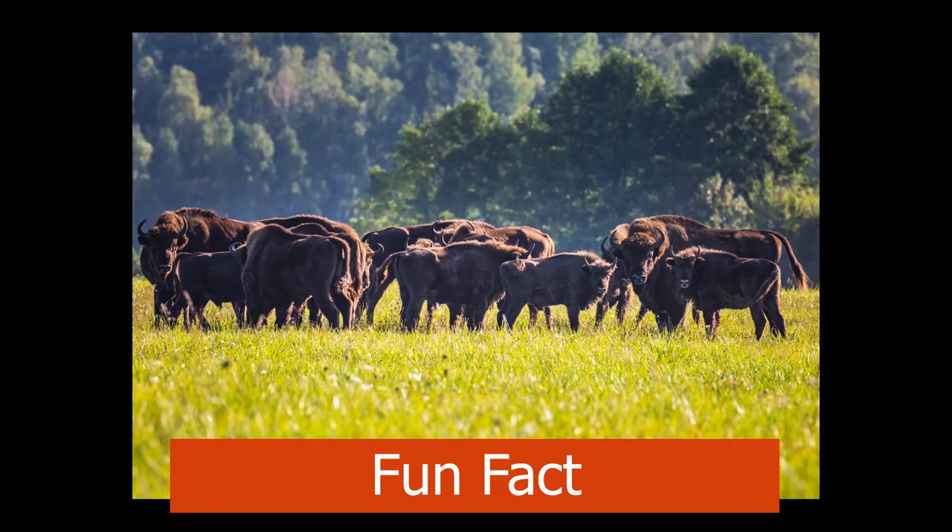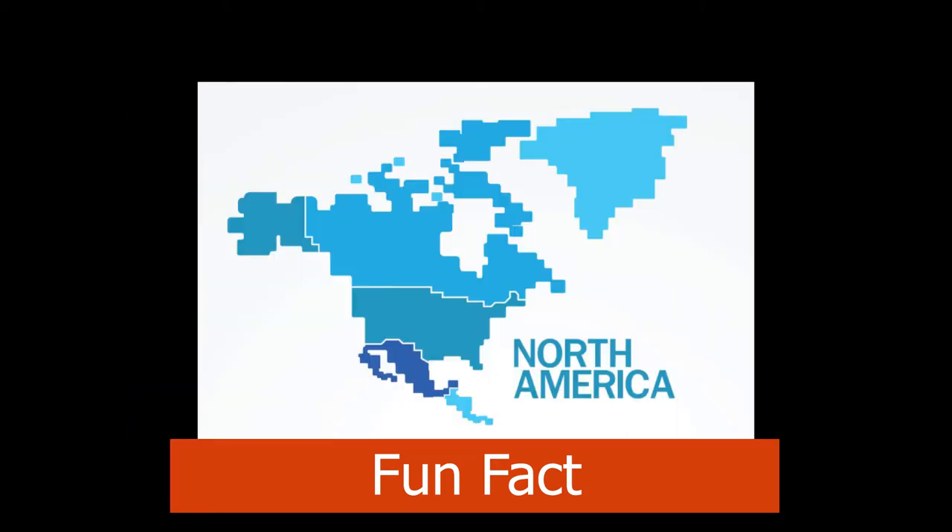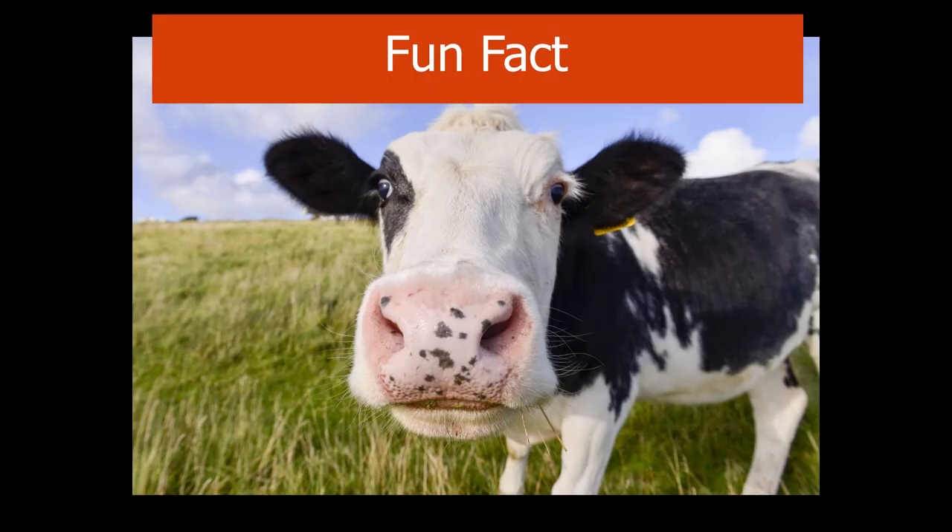Did you know Aurochs, the ancestor of modern cattle, were first domesticated over 10,000 years ago? Then in 1493, the Spanish were the first to bring cattle to North America. Another fun fact is cattle have four chambers to their stomach, helping them digest their food, and the United States has been the top beef producer for years, with Brazil following next.